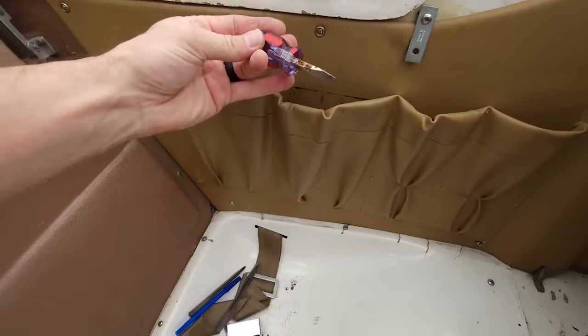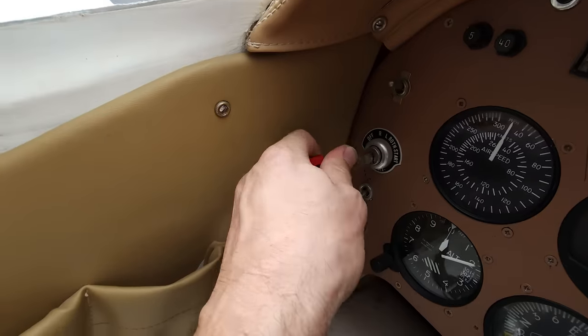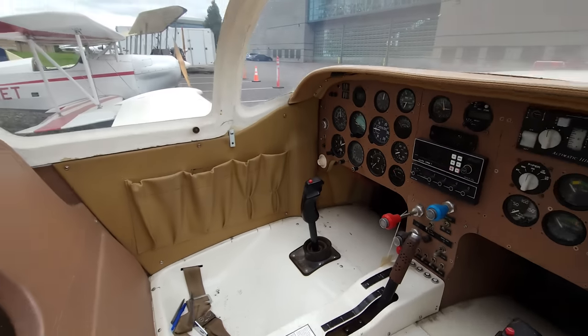It's got an ancient Piper autopilot in it. Standard six-pack gauges. Everything is turned on in this thing. I have no idea - we may have to hotwire this one.